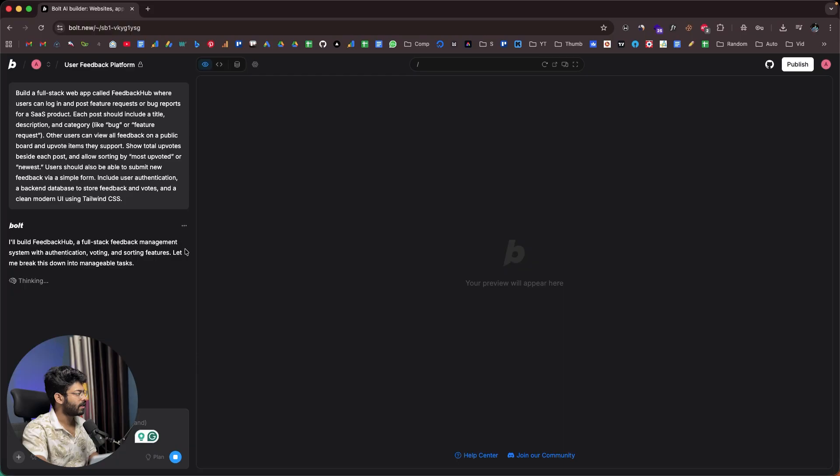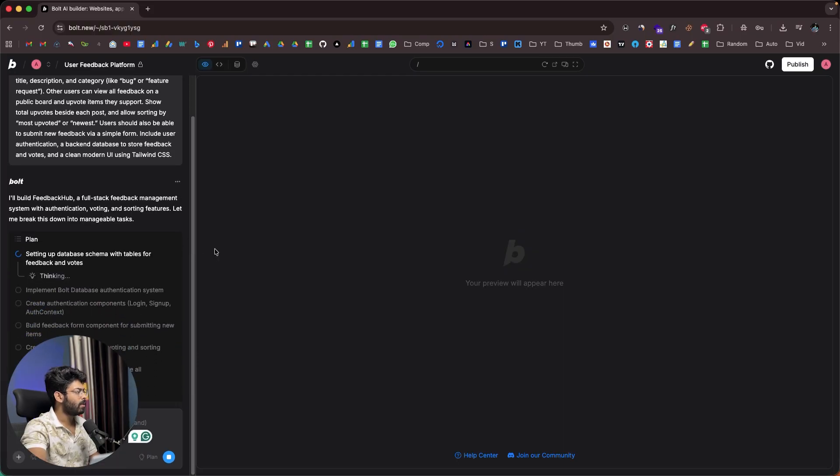As soon as I click send, Bolt starts thinking. It says it will build Feedback Hub — a full stack feedback management system with authentication, voting, and sorting features. Right now it is setting up the database schema with tables for feedback and votes, so even before working on the UI it's creating the database tables and checking the schema. It's now applying the database migration, and after that it will implement the authentication system, create the feedback form component, build the feedback board, design the main app, and run a build to verify everything works.